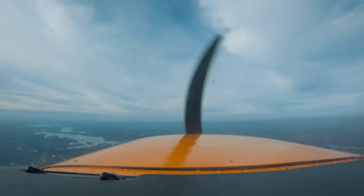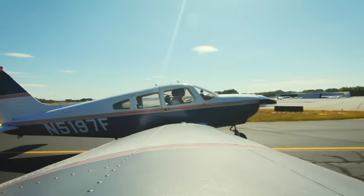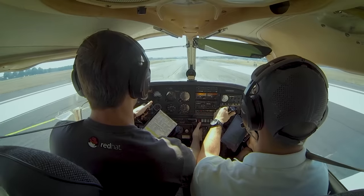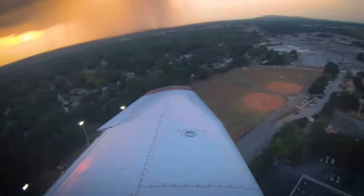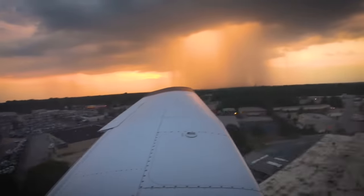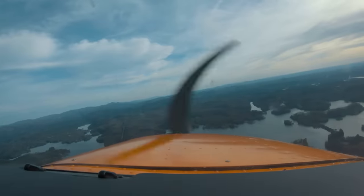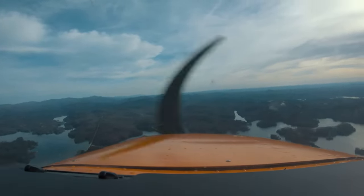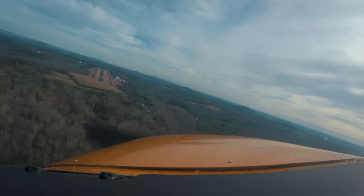I kept studying all of my material until the checkride date came. Once I sat down in front of the examiner, my training and preparation all kicked in and I felt comfortable talking about the topics he asked me about. We sat in that room for about an hour. After that portion of the checkride, we took a quick break and then continued on to the flight portion. I would have filmed all this, but I wanted to focus on passing — plus, I'm pretty sure you're not allowed to do that.